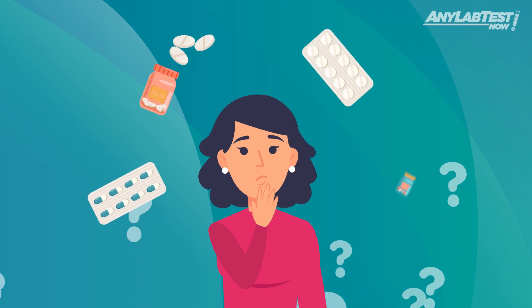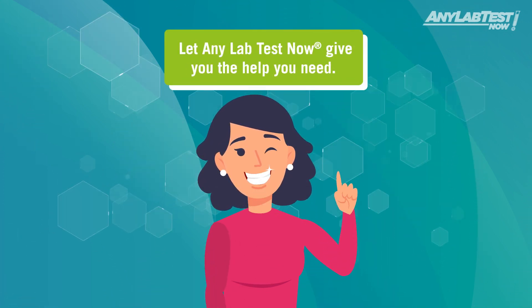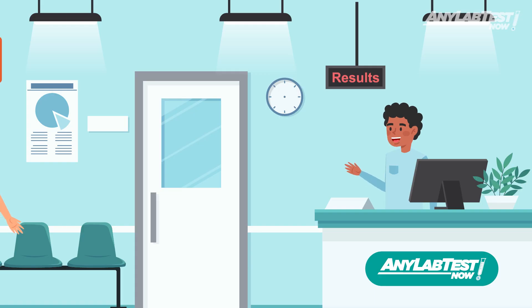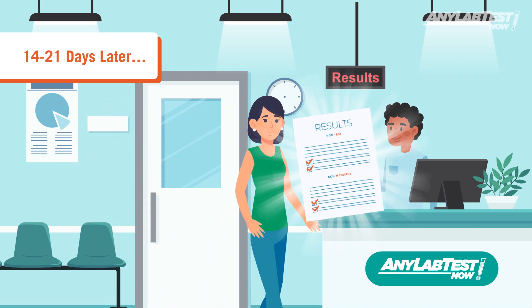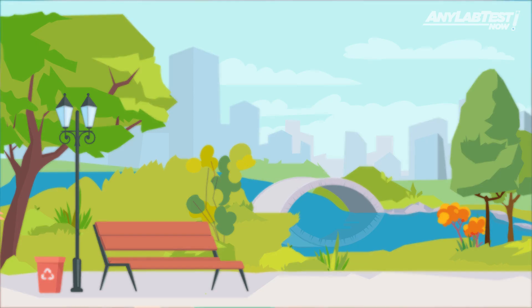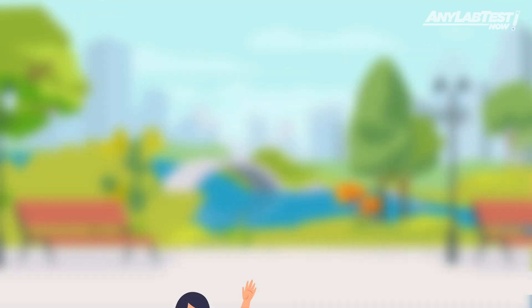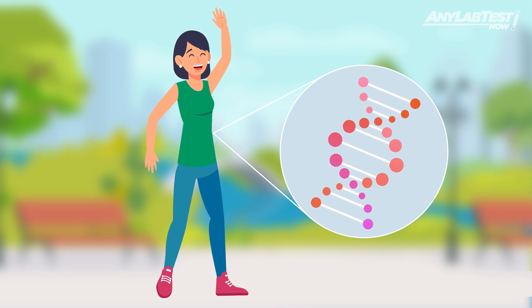If you have been struggling with finding the right medication to treat your medical conditions, one of these tests can help make your life and your provider's life a whole lot easier. After receiving her results, Annie is now empowered to take control of her health and ensure that the medication she takes will be most effective in treating her ADHD. And the best part of all, she will never need to take this test again because her genes will not change.